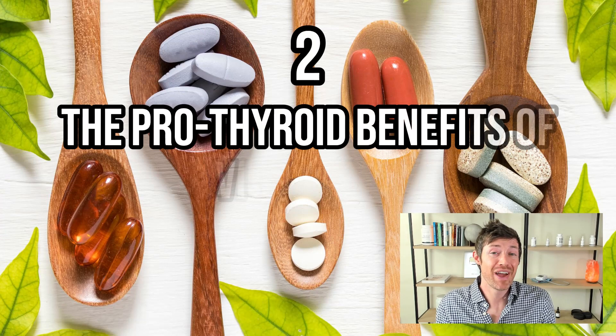Number two: the pro-thyroid benefits of vitamin D3. Many people know about vitamin D, but I honestly don't think they appreciate just how important it is. It would actually be more accurate to refer to vitamin D as a hormone rather than a vitamin, because the majority of cells in your body have a vitamin D receptor. Vitamin D is more closely related in action to thyroid hormone than to a typical vitamin like vitamin A.